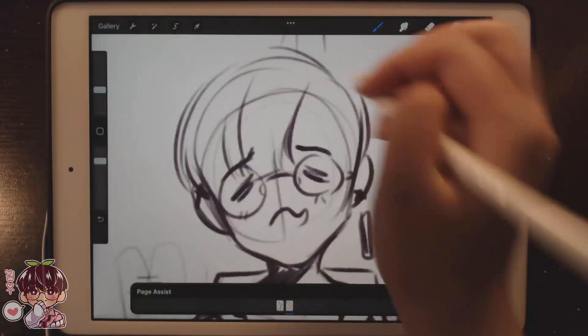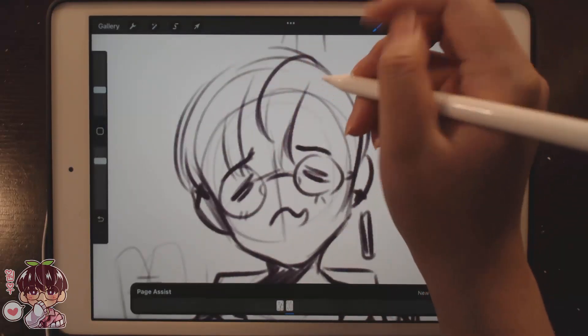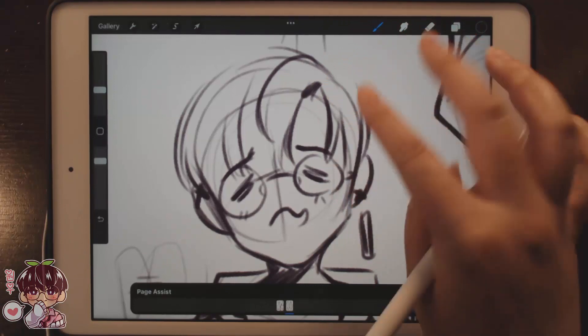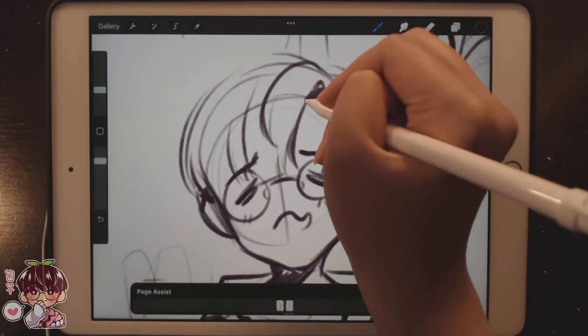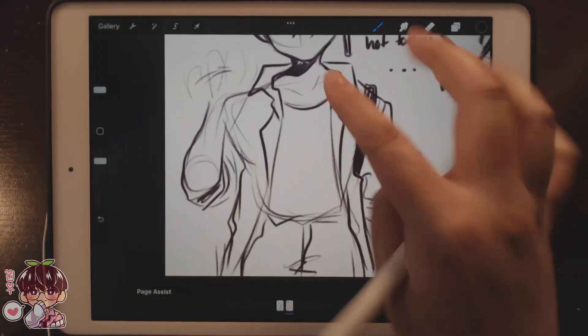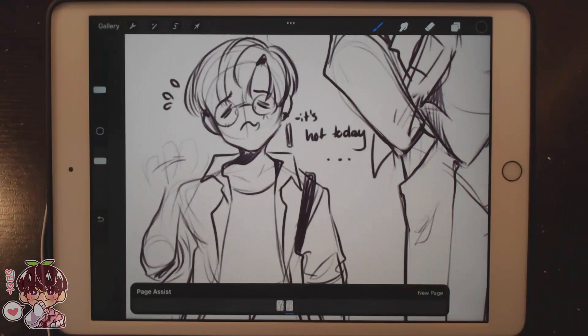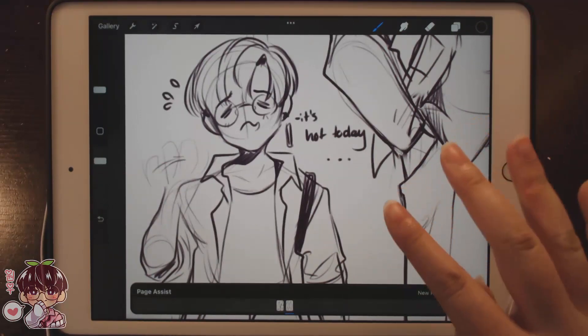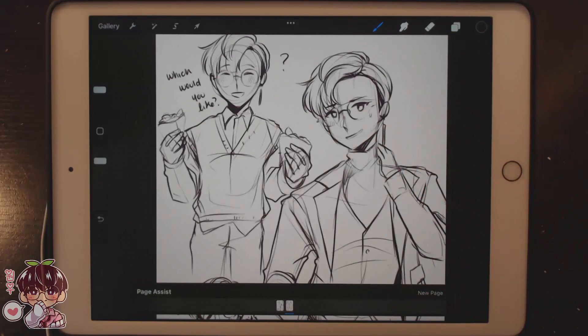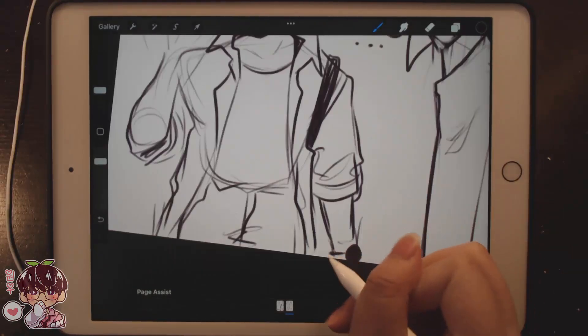I'm thinking about what his hair would look like unstyled — I guess it'd be much more round. Maybe I'll let you guys choose what you think he'd study at uni — design, architecture, or business? Can I give him a little watch here too?